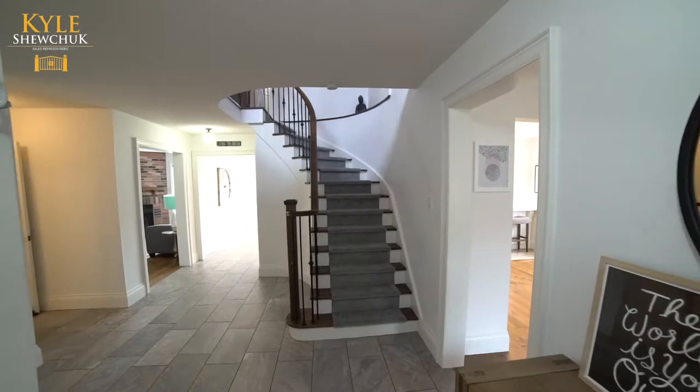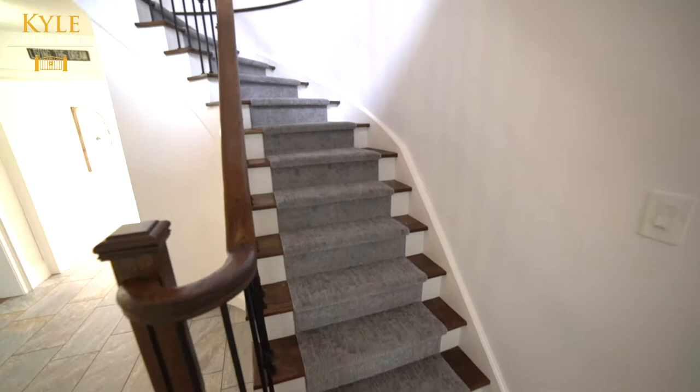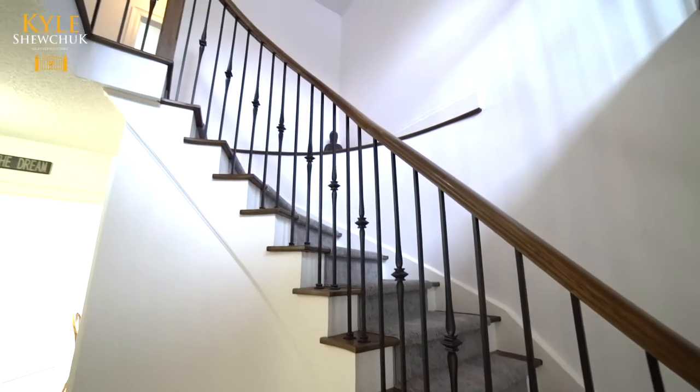12 by 24 modern tiles, and the focal point is the refinished hardwood staircase with white risers, iron pickets, custom railing, and a Berber runner.